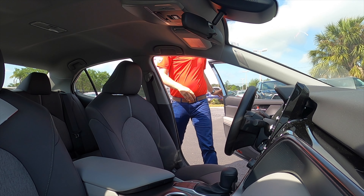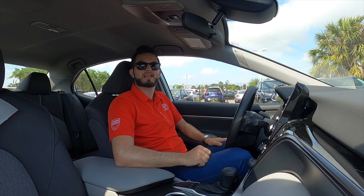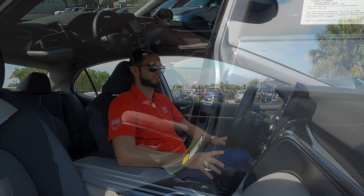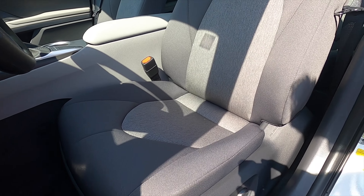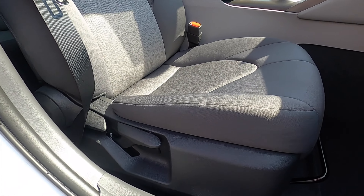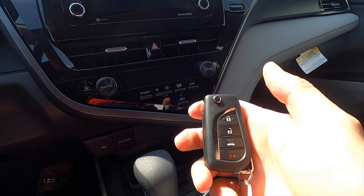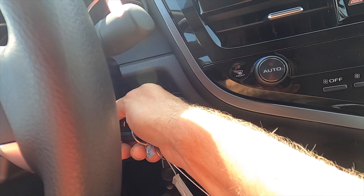Entering inside the Toyota Camry LE: 5.6 inches of ground clearance, headroom at 38.3 inches, legroom at 42.1 inches. Standard 10-way power seat adjustment for the driver with cloth fabric — soft-tex goes into the SE. Six-way manual adjustment for the passenger. The LE gets the key fob, but you have to use the key to start the vehicle.